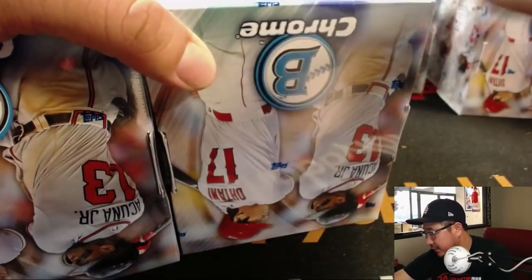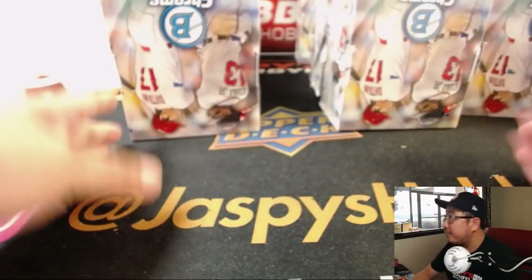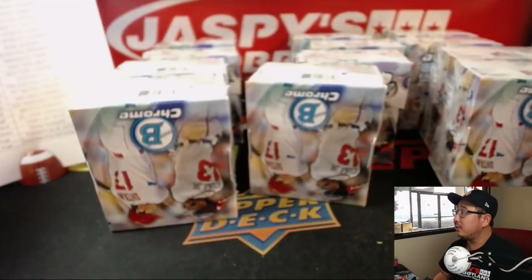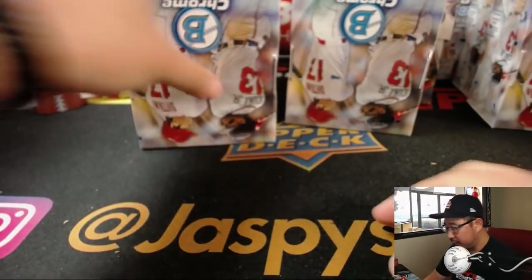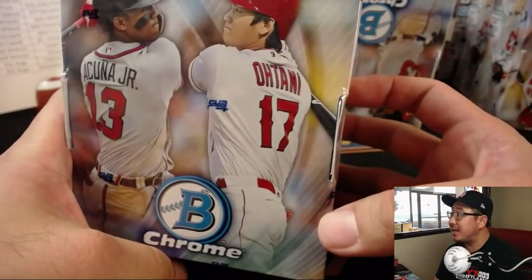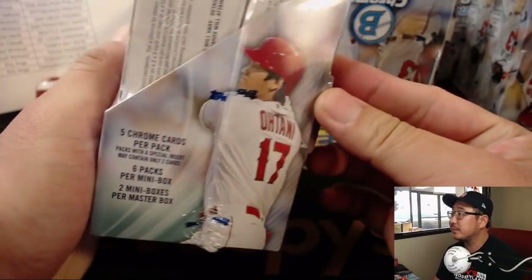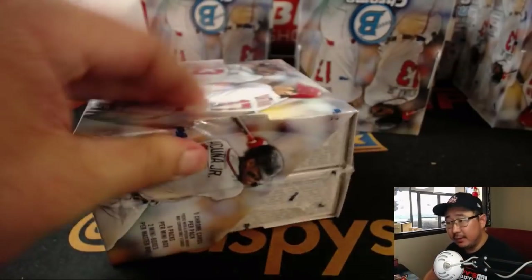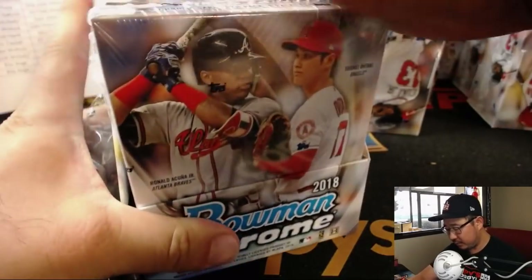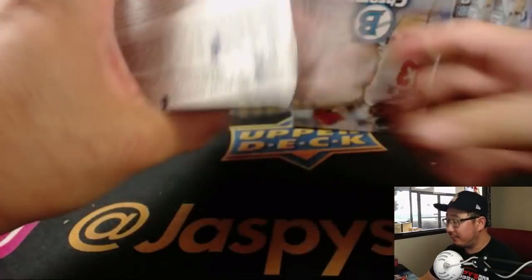Let's organize these boxes here. We have three rows of four right there — that'll make 12. We've got Otani and Acuna Jr. on the front, that's what we're looking for. Two Chrome autographs per master box, good luck everyone. Each mini box with one autograph each, of course.